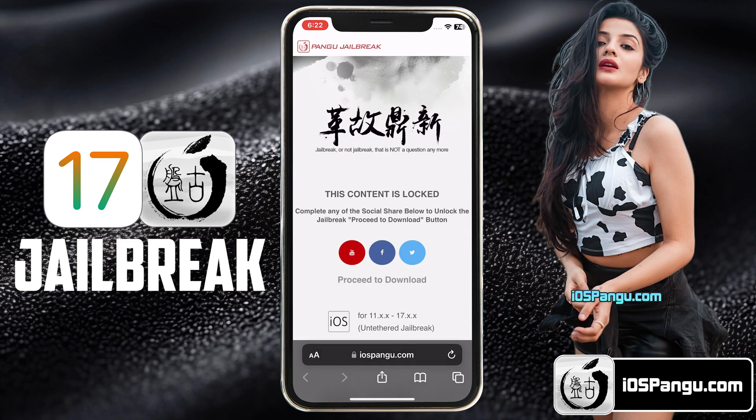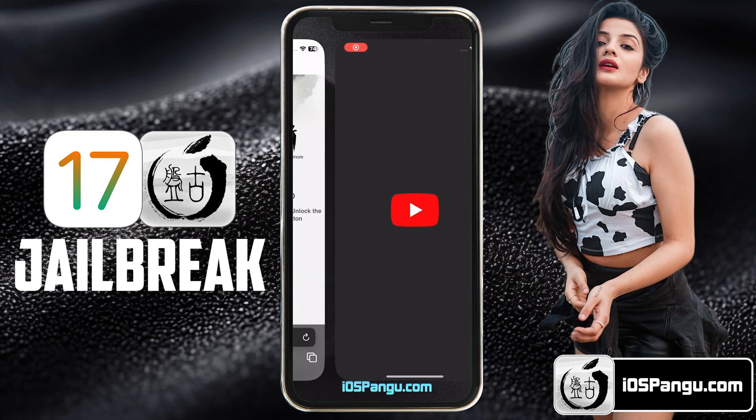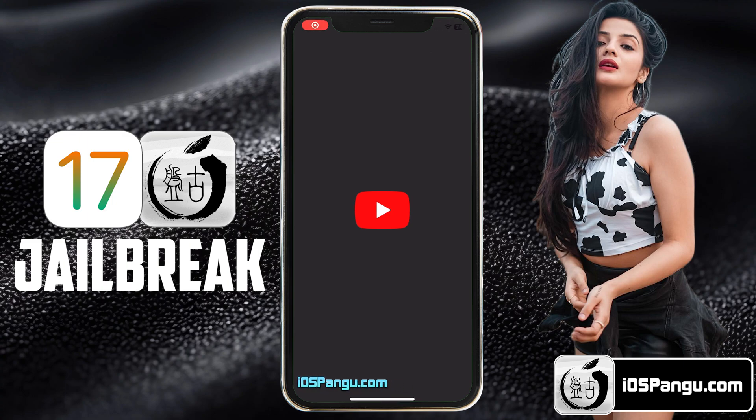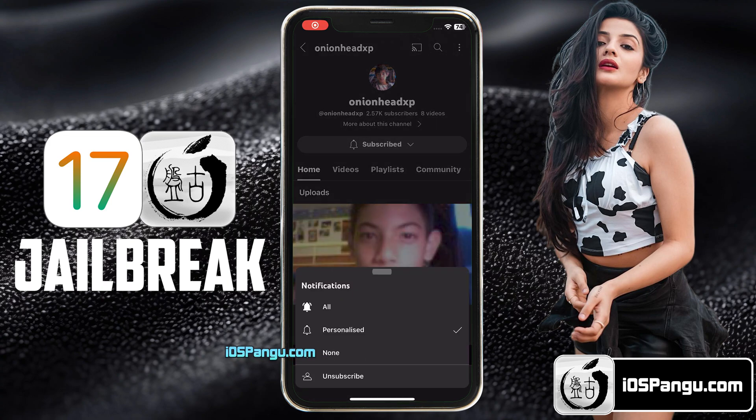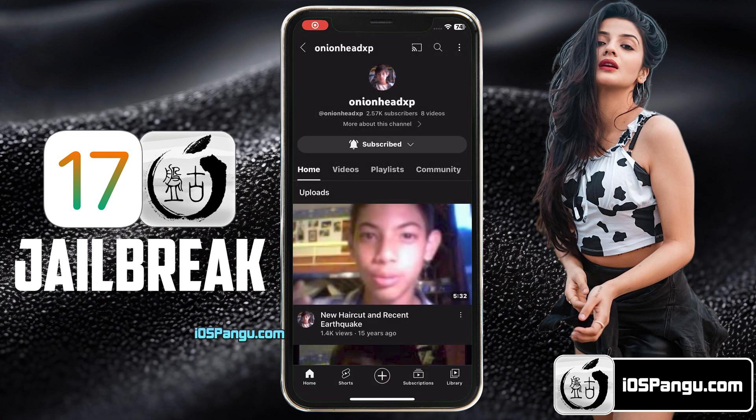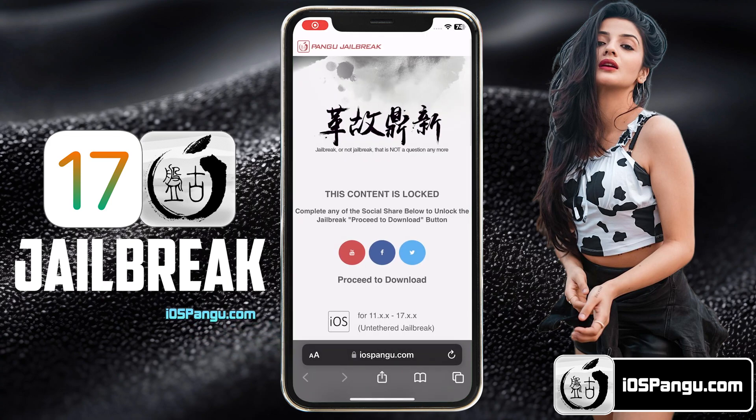There is a social locker. To be able to proceed to the next step, you need to either subscribe to my YouTube channel or share this website on Facebook or Twitter. I will demonstrate how to do the YouTube subscribe. Click on this YouTube icon and you will be redirected to a YouTube channel. Click on the Subscribe button and make sure to turn the notification on to All. Once everything is done, go back to the browser and you should see the download button has been unlocked. Now you can proceed to click on the download button.